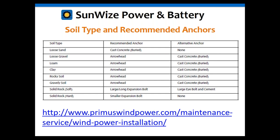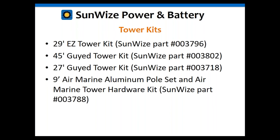We offer four different types of tower kits. The 29-foot easy tower kit includes everything you need — that's why it's called easy. The 45-foot and 27-foot guided tower kits include the guide wires and hardware but do not include the pole, which you must provide separately. The 9-foot Air Marine aluminum pole set is designed more for sailboats and boating.